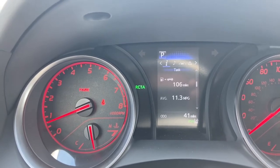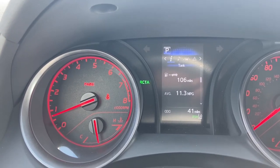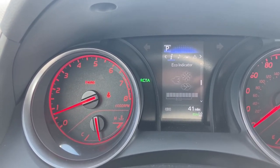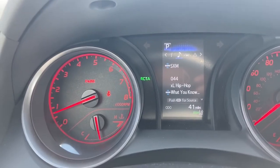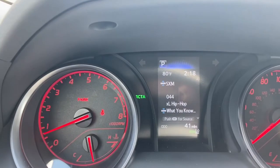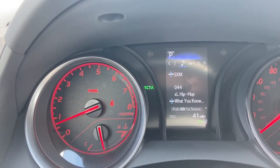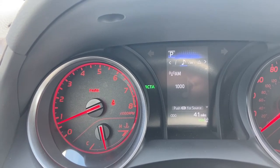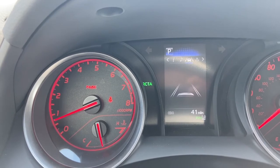If we continue and click down again, you're going to see your fuel tank and how many miles you have until empty, then the eco indicator, and then we're back to the original screen. Scrolling over using the horizontal arrows on the steering wheel and clicking the right arrow, you can see we are on XM radio. You can click the down arrow to go to AM or FM.